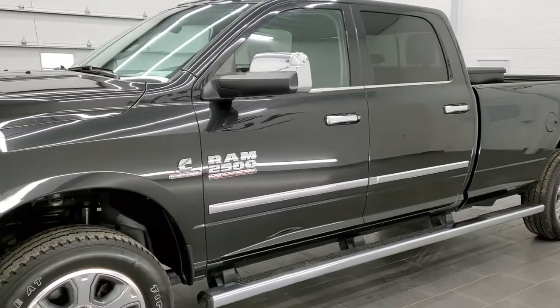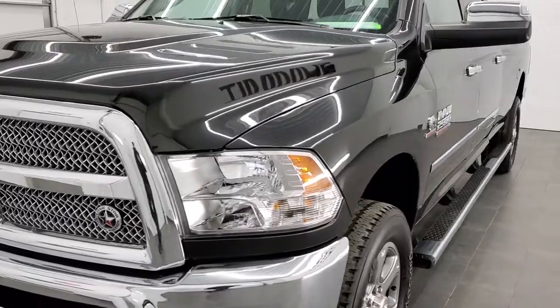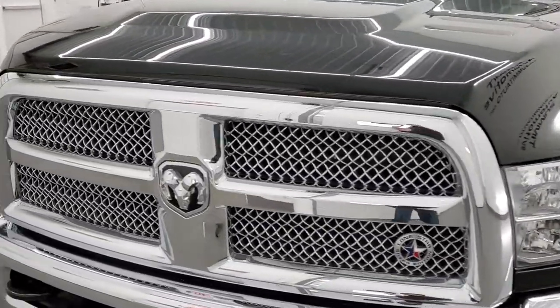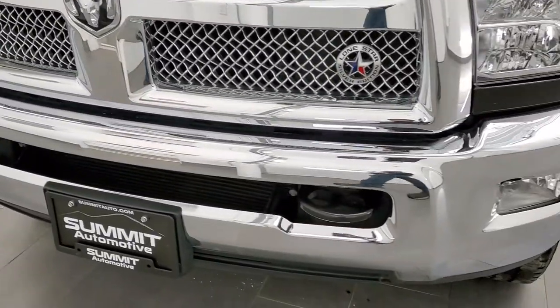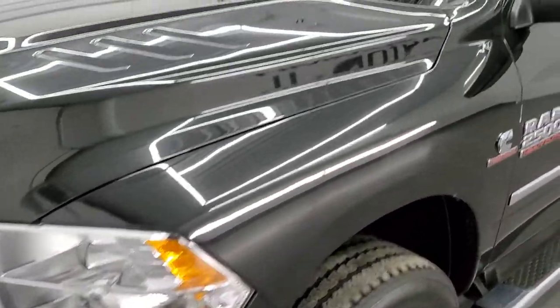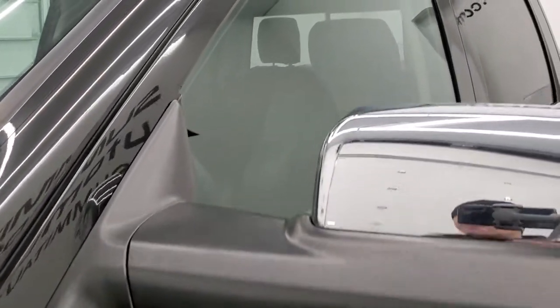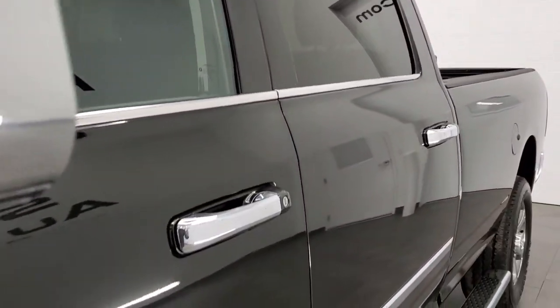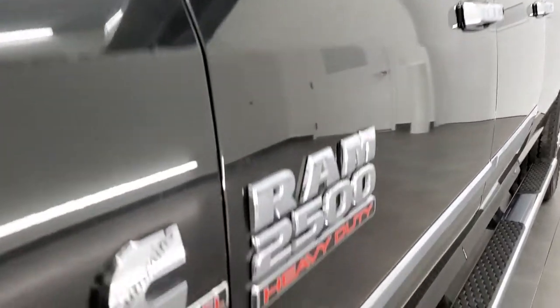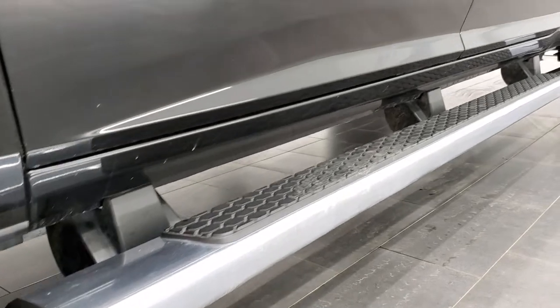Brilliant Black Crystal Pearl is the color. We shoot all of our videos in 1080p 60 frames per second, so if you have HD capabilities on your computer, tablet, or smartphone device, turn them on right now — it is definitely your best way to see the truck condition and quality before seeing it in person. If you want to see all the photos on this truck, in the upper right-hand part of your screen is a link to our website. Click that and check us out there.